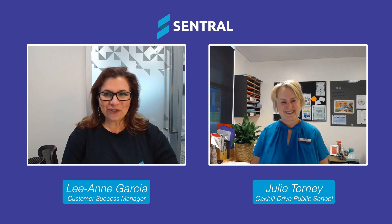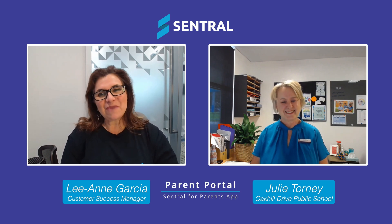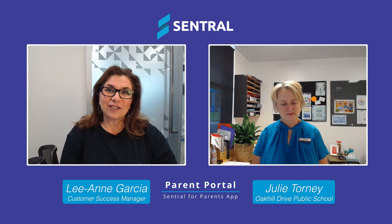Hi Julie, thanks for joining us today. The Parent Portal is a feature of Central that your school has been using for quite some time now. Can you tell me how it has impacted your admin staff?